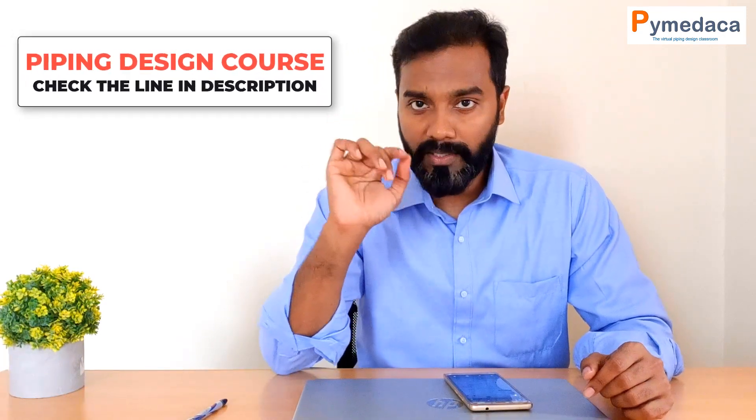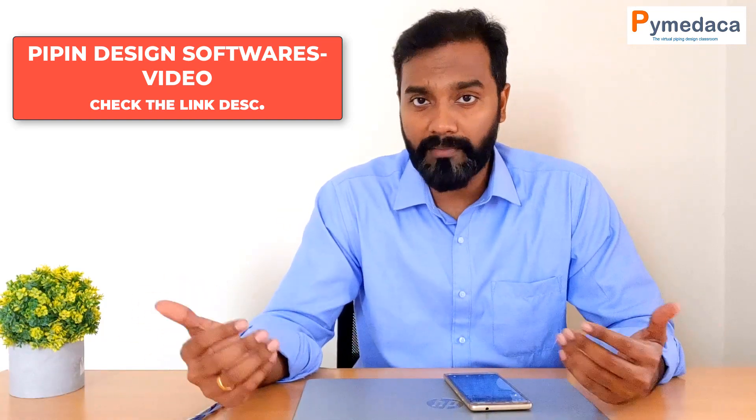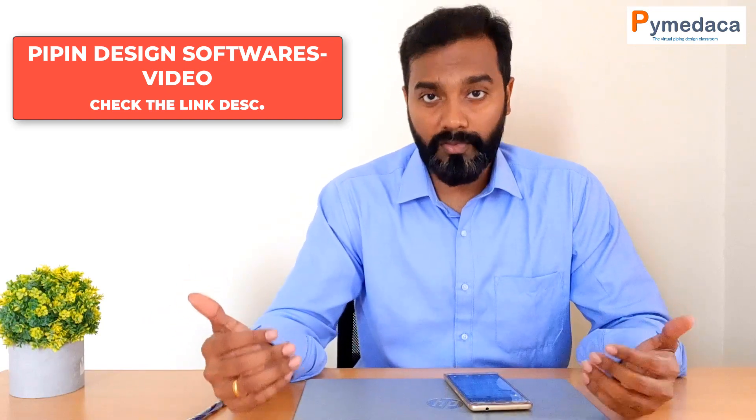The third skill is 2D drafting and 3D modeling. You should have a strong 2D drafting skill, predominantly using AutoCAD 2D, which is the software most used in the market. You should also have 3D modeling skills — I have made a couple of videos on this in my channel. The main 3D modeling tools used are SP3D, E3D, PDMS, and CADworks. Whichever 3D modeling software you are working on, you should have a strong knowledge of it.